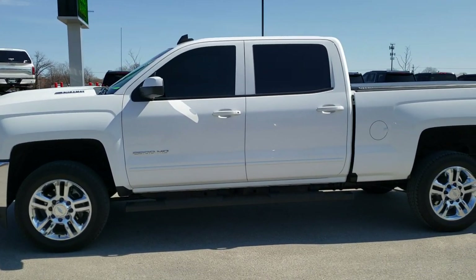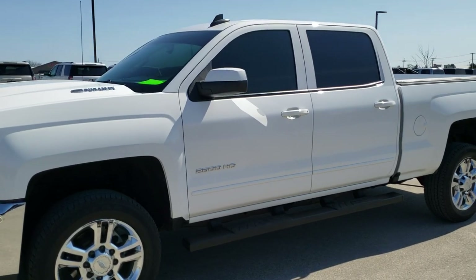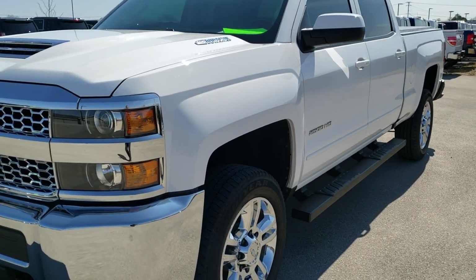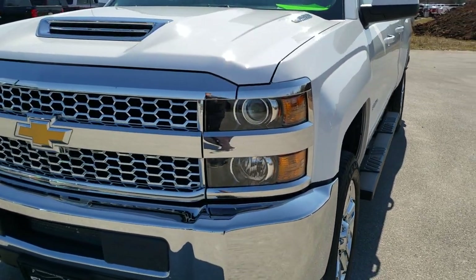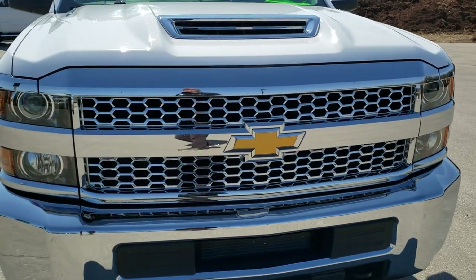This is stock number 10558. We are here at Summit Automotive in Fond du Lac, Wisconsin, your new and used heavy-duty truck headquarters. Today we are checking out this super clean 2019 Chevy Silverado 2500 Crew Cab Short Box.